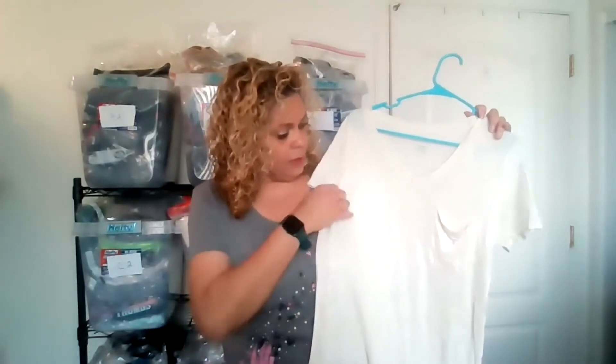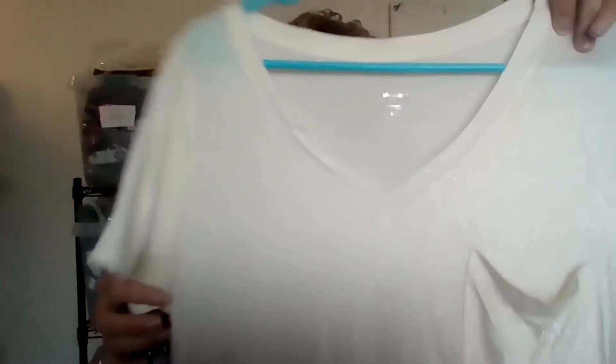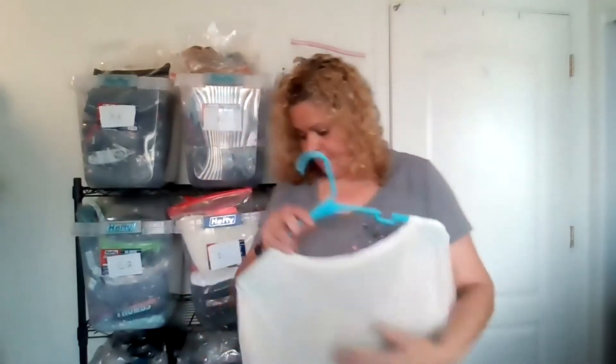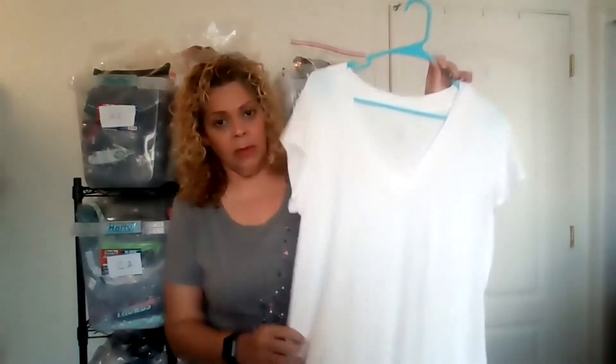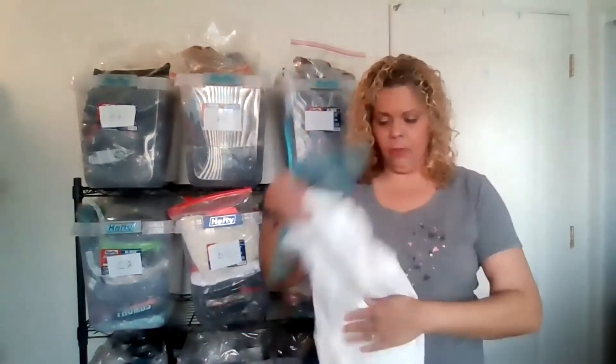This is a Mossimo basic tee, size large, and I thought I would keep it because it has a little boyfriend pocket and gold metallic dots all throughout — so it's not just plain white, it has a little metallic glow going on. I don't really like to keep just basic tees in my closet because they tend to sit a lot. Then here's another one — a XXL white basic v-neck tee — that's probably going to go to my buy-sell-trade. I don't want to keep basic items that are going to sit.